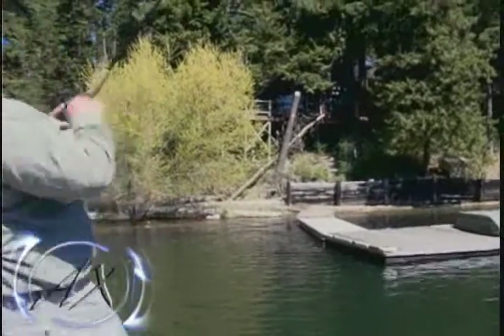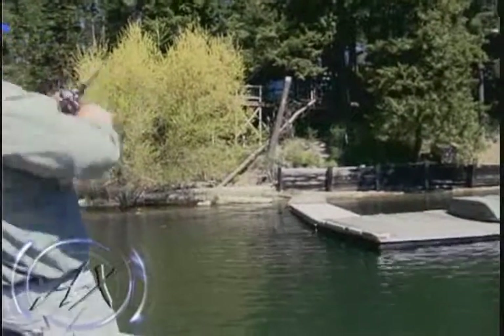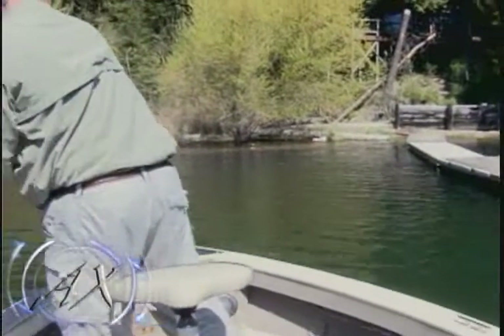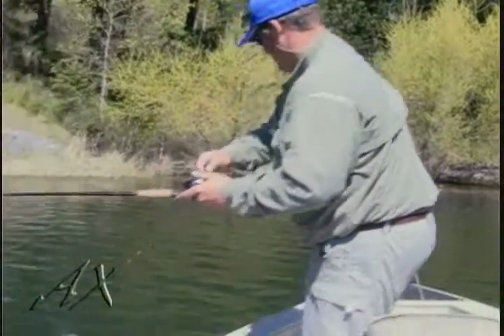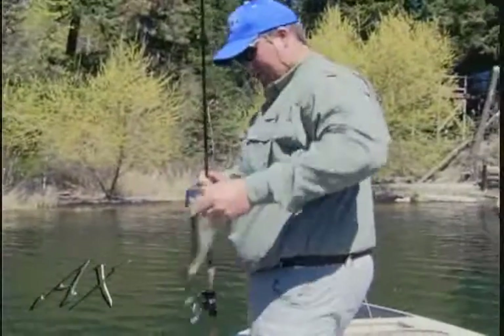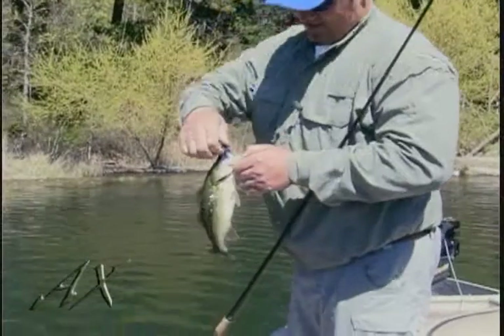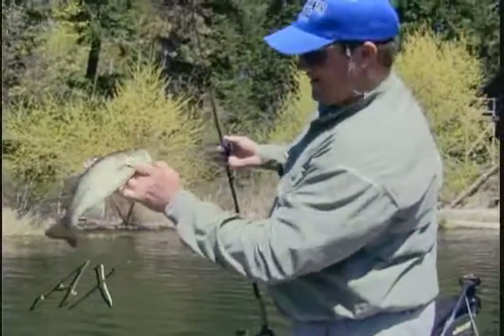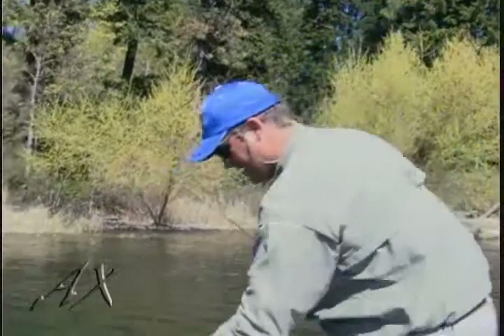Oh god, another one. He's around the tree. One small one. Come here buddy. You ate up that bitsy bug partner. He says, man I've been down there all winter feeding on nothing, I'll eat anything. Alright buddy, thank you.